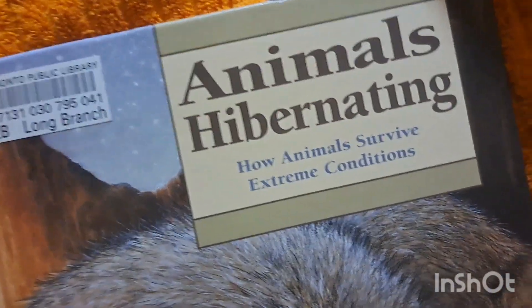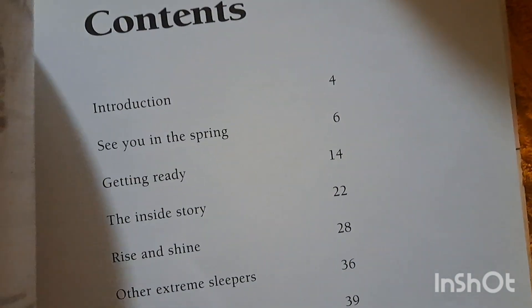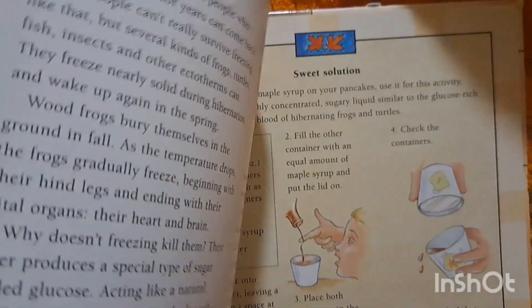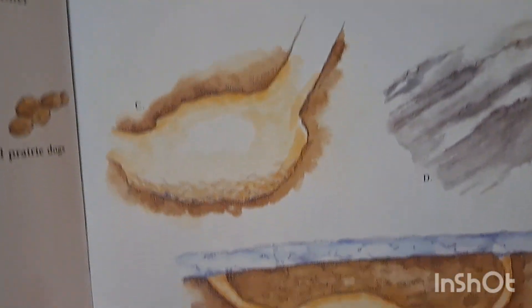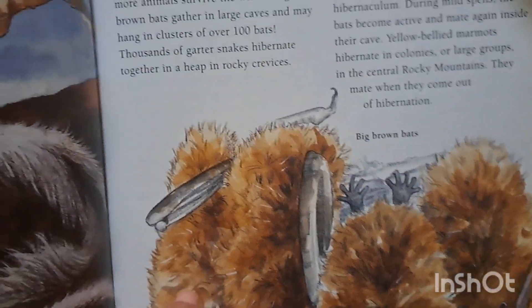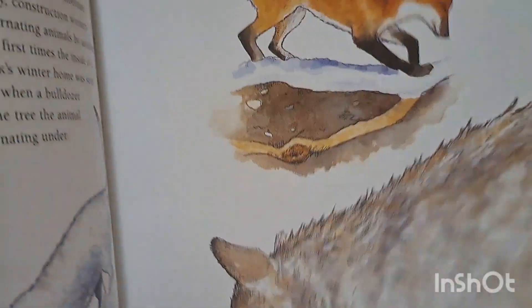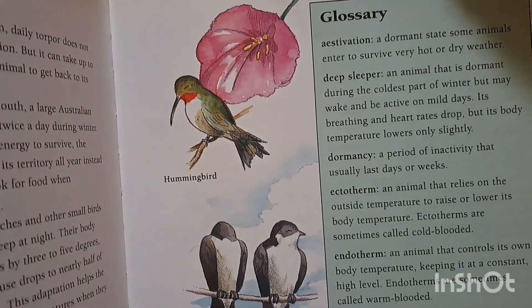And then we got this one — Animals Hibernating. It talks about all different types of animals that do hibernate. We're going to go over how some animals hibernate throughout the winter and some migrate to warmer parts, including different types of burrows and where they might choose to hibernate. Bears are especially his favorite subject right now — he's actually working on a cave with little plastic bears that he's going to make hibernate. This is a really great book, packed with information.